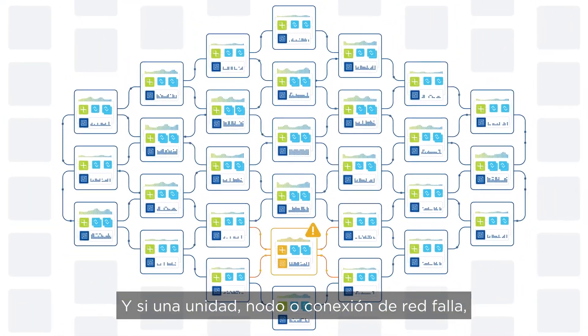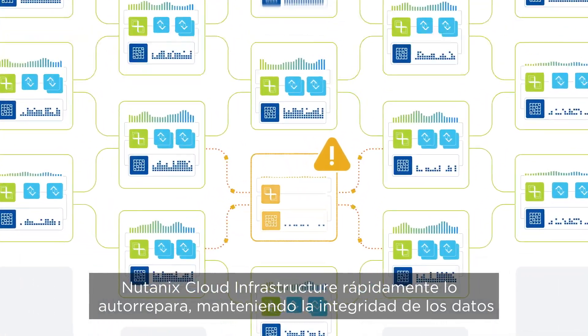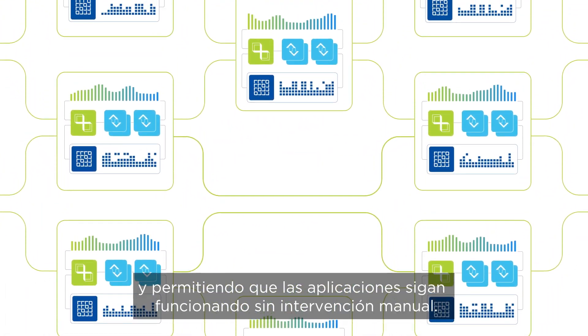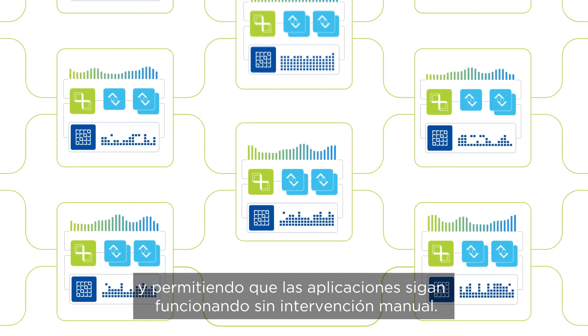And if a drive, node, or network connection fails, Nutanix Cloud Infrastructure quickly self-heals, maintaining data integrity and keeping applications running without manual intervention.